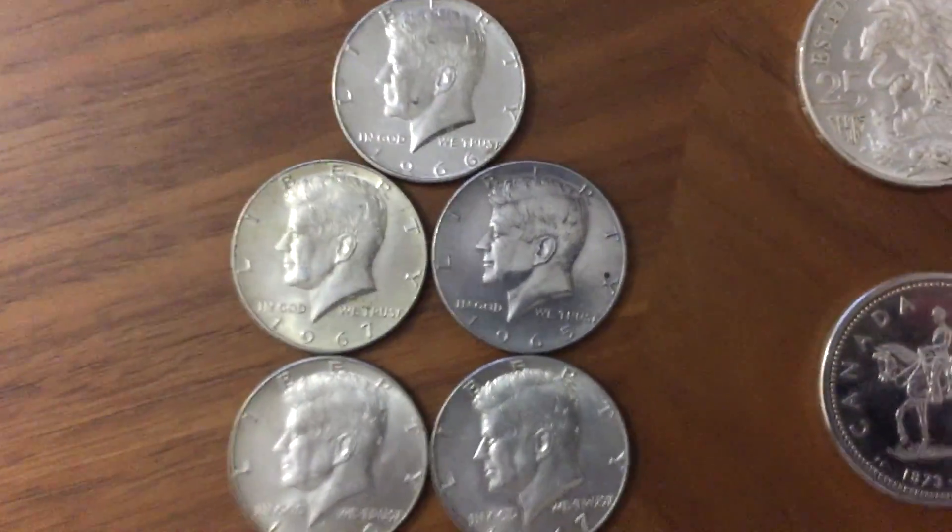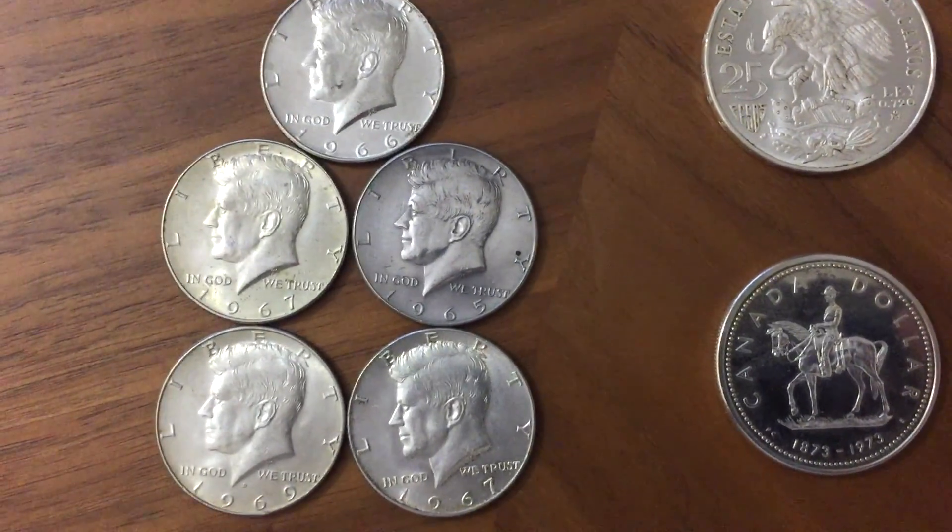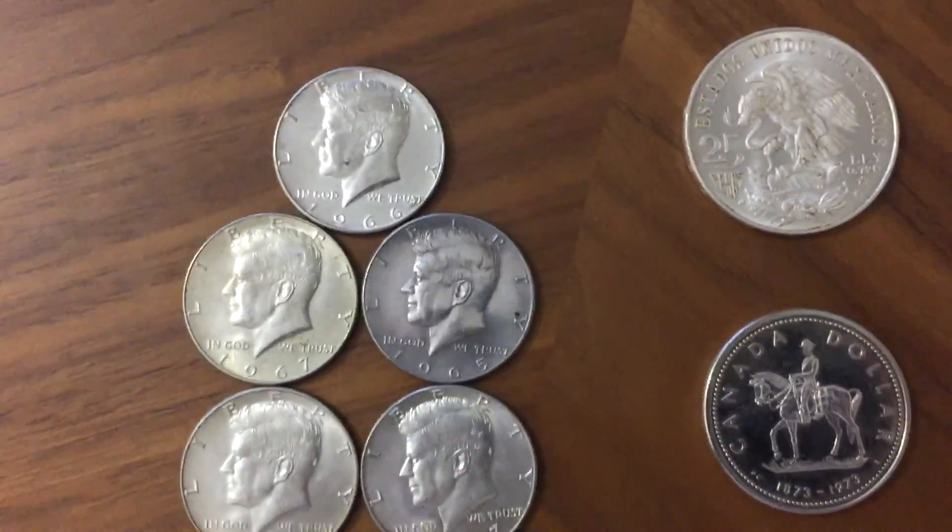Hey YouTube, really quick video — some more pickups for today. Got five 40% Kennedy halves.